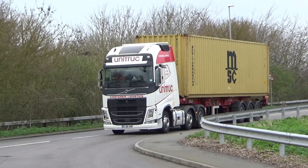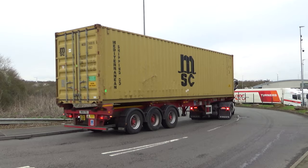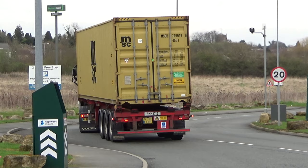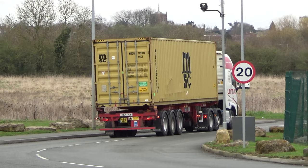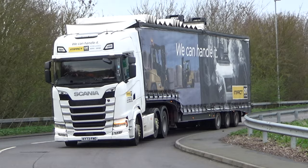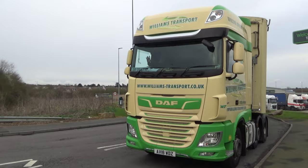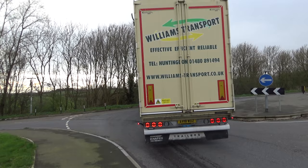Another Unitruck Volvo with the MSC Maritime Shipping Company container on the back. We've got big huge offices here — I'm guessing it's the head of the UK operations, as you're heading towards EPS. The Impact Cat with a sliding roof folded back. Williams Transport from Huntingdon — a walking floor.